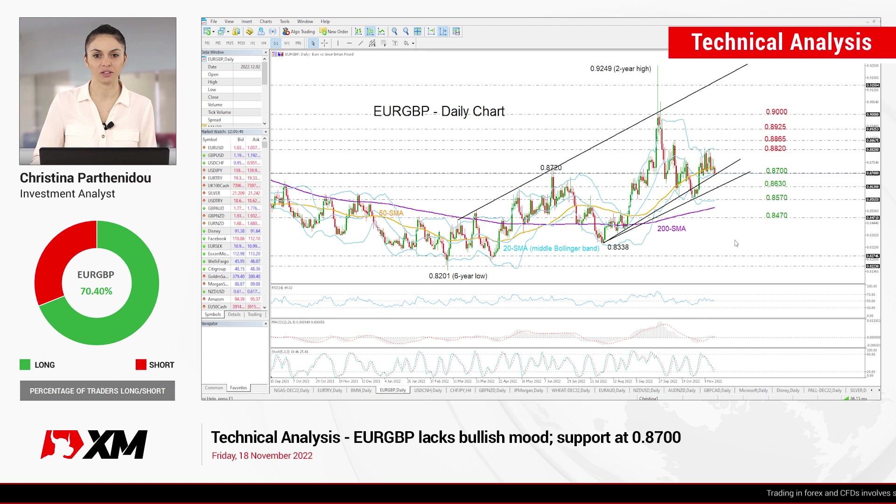Good morning, everyone. I wish you all have a great Friday morning, November 18th. EURGBP is on the daily chart today.